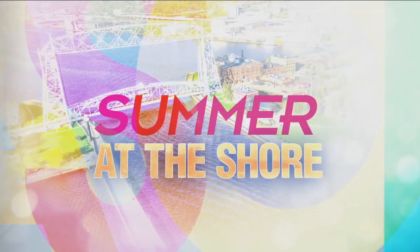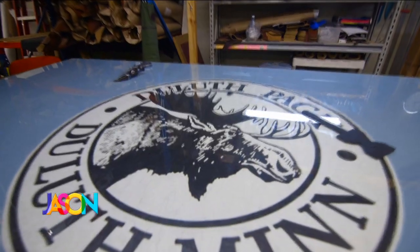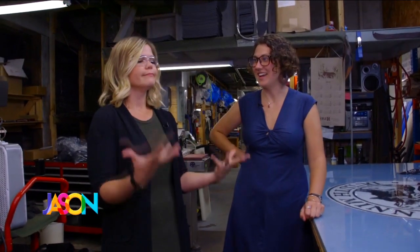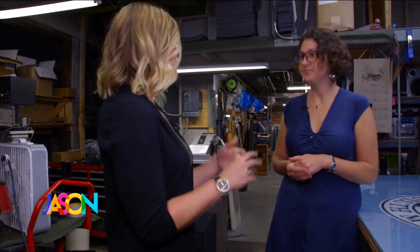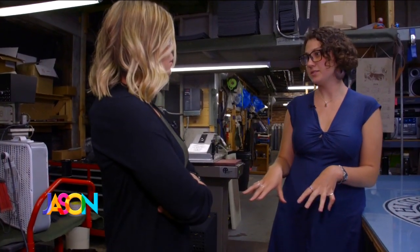Look at this — this is where it all begins. It smells so good down here; I wish we had smell-o-vision. It looks so smoky, leather-y. What's really neat about where our leather comes from is it's all sourced here in the United States, and it's all a byproduct of the meat industry — it would be wasted otherwise. So it's sustainably sourced? Yep. All the meat is used in the meat industry, and we get the leather afterwards.